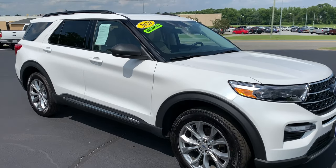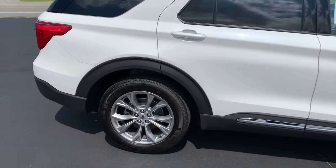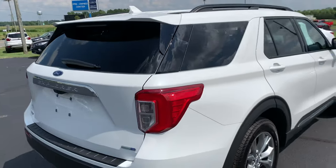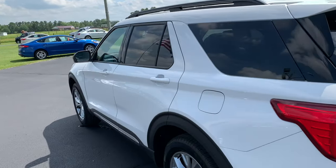This is a 2020 Ford Explorer XLT four-wheel drive. It has 20-inch wheels and is star white in color. It is a pre-owned vehicle and only has 1,500 miles on it.